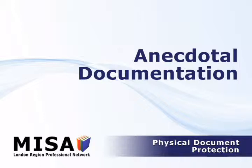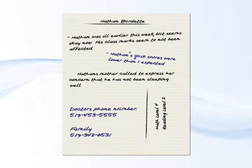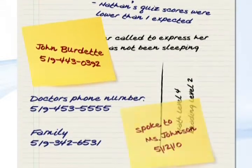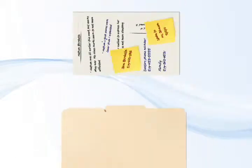An example of this is the storage of anecdotal documentation. ELK teams regularly keep notes about student behavior, abilities and general well-being. However, these notes can be found scattered on post-it notes or loose sheets of paper. Educators should instead store anecdotal data in a central location such as a file folder or agenda book.